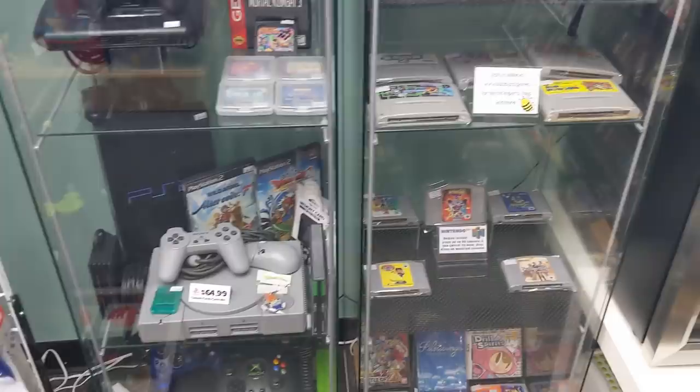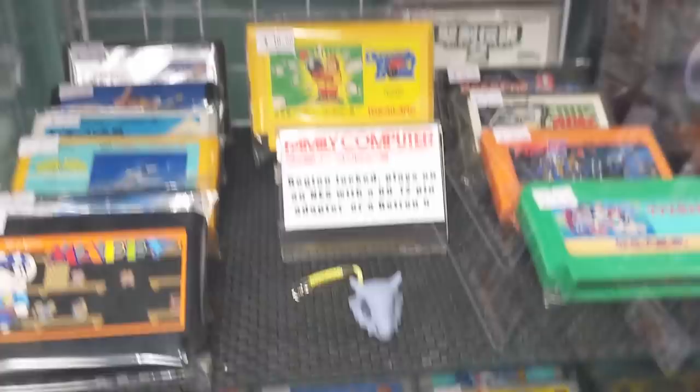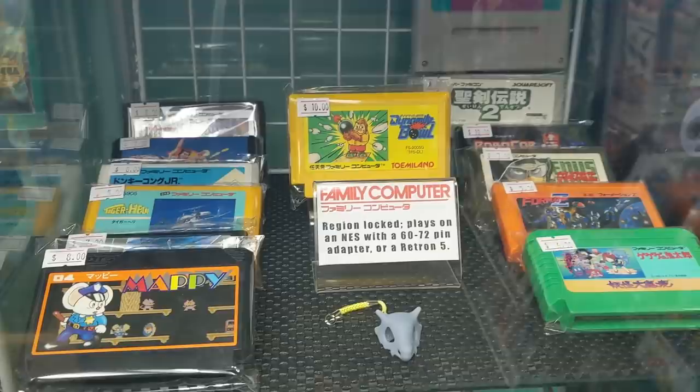Got some fabulous imports. Super Famicom, Famicom as well — something you need. Not a lot of stores carry imports, and it's always cool to see some imports here at Retro Emporium.